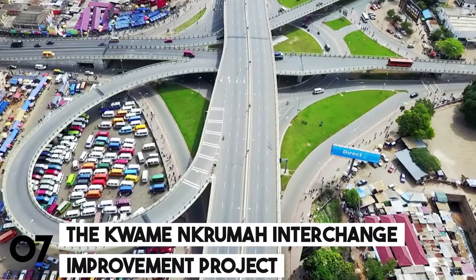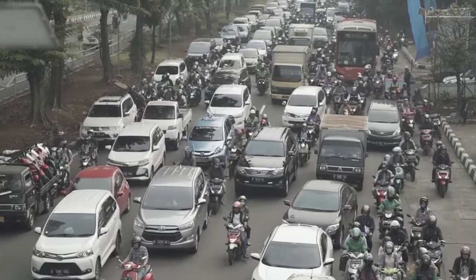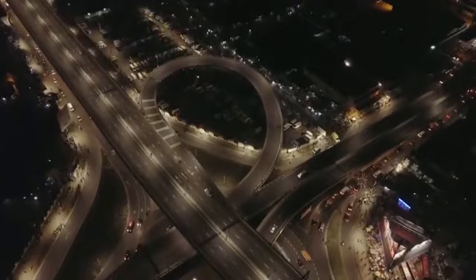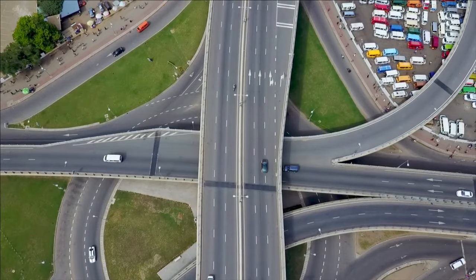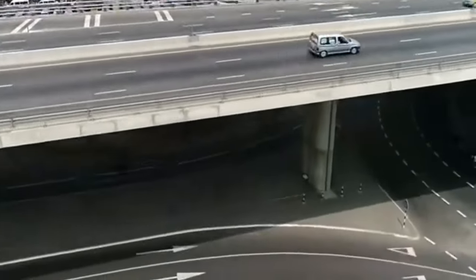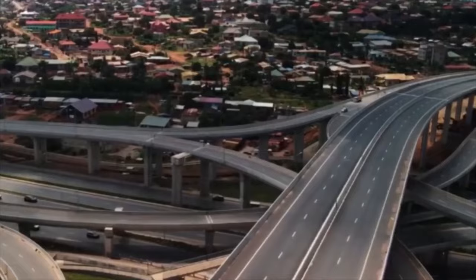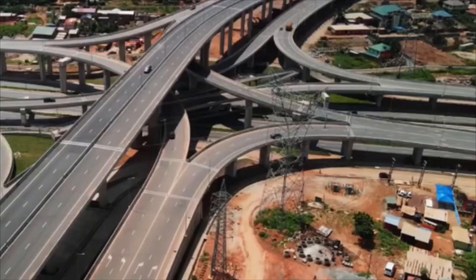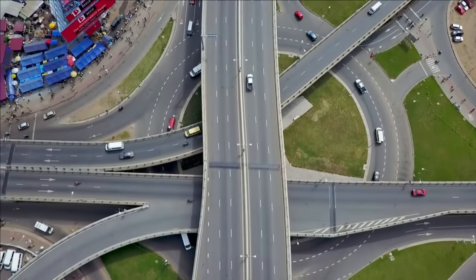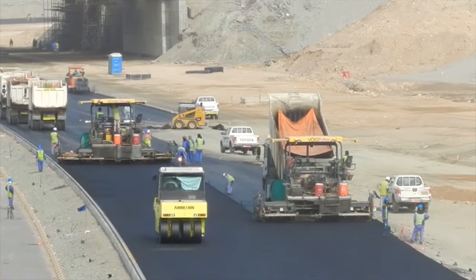Number 7: The Kwame Nkrumah Interchange Improvement Project. Have you ever experienced a traffic jam that makes it seem like you're not moving at all? At one of Accra's busiest junctions, the Kwame Nkrumah Interchange, that is a typical experience. The purpose of this project is to clear this mess of traffic by addressing the low capacity that is the primary cause of congestion. A brand new flyover — a magnificent bridge that will transport traffic above the current intersection — is being built.